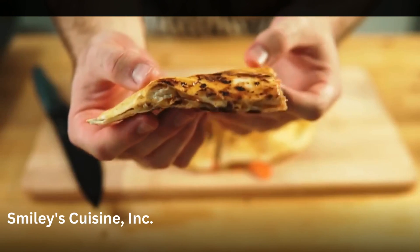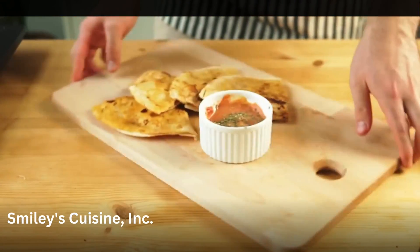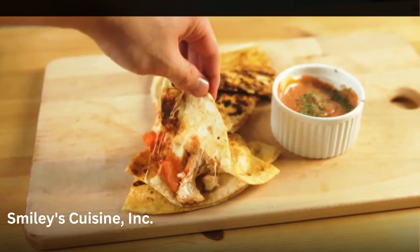Now this right here is my girlfriend's second favorite snack. I make her one of these after a long day of school and guys, it's like an instant mood booster.